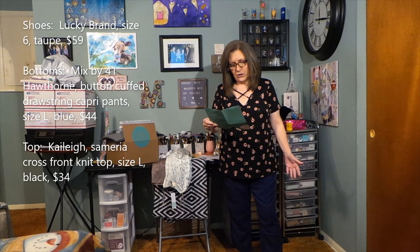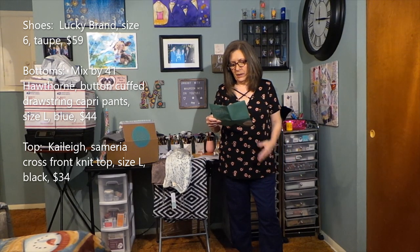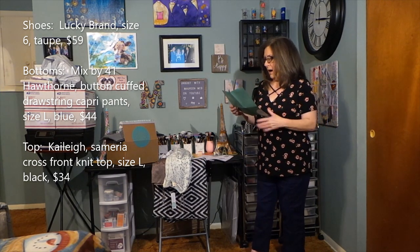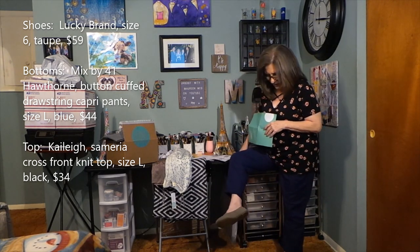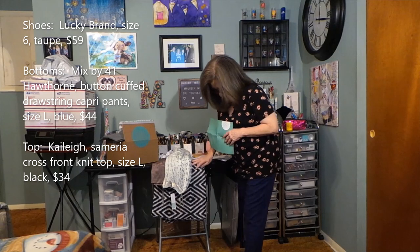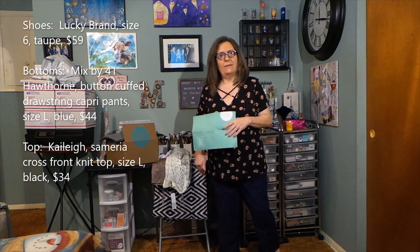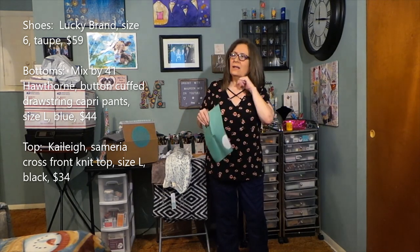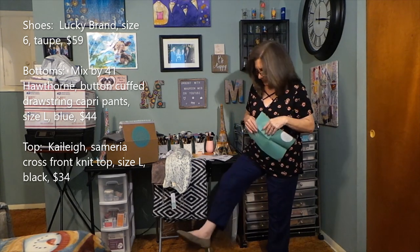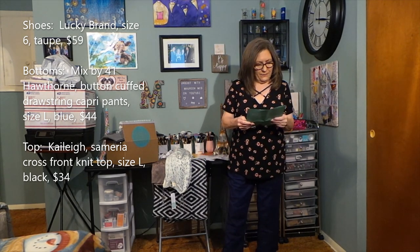First I have the shoes on — these are Lucky Brand Emmy Leather Ballet Flat in taupe, size six, at $59. I did update my size because the six-and-a-half were just way too big. I just don't find them comfortable. I don't have any completely flat shoes — my flats are moccasins and similar, not super flat. I'm not a huge fan of these at all, though they do fit fine.